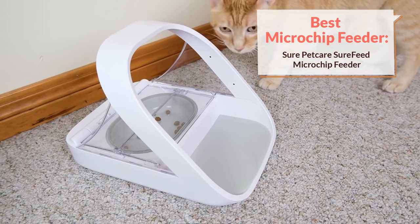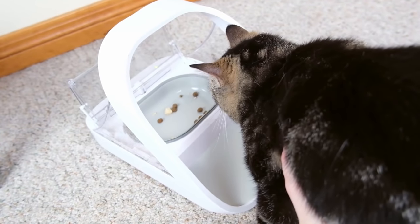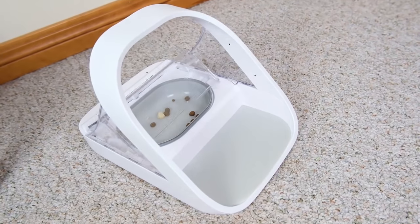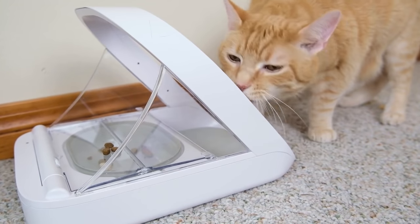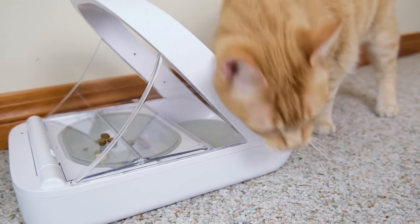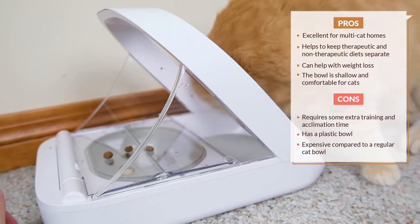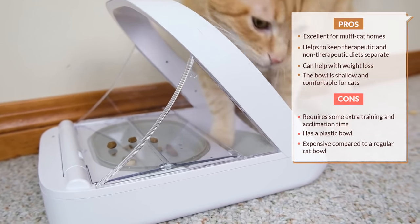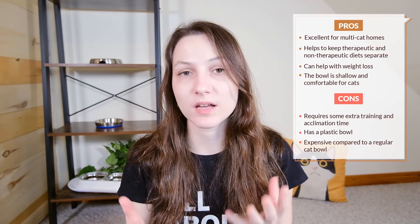Our next recommendation is a good option if you have multiple cats that either eat different amounts or need to eat different types of food and you want to keep their food separate. It's the SureFeed Microchip Feeder. It detects either your cat's microchip or a special tag included with the feeder and only opens up to allow your cat to access the food if they're registered in the system. Cats who are not registered won't be able to access the food inside. This is really the best option we have for keeping cats' food separate, and like other SureFeed products it's very well built with good customer support. At $172.49 it is expensive, but for a household that needs it, it has really no competition on the market.